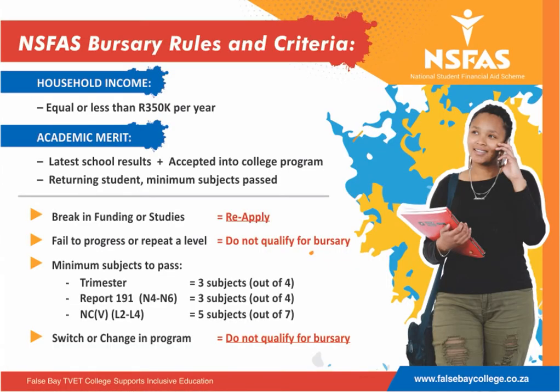Under the DHET bursary rules and guidelines, the following criteria applies. The student's combined household income must not be more than R350,000 per year. Academic merit means they're looking at your latest school results and require confirmation that you have been accepted into the college program.